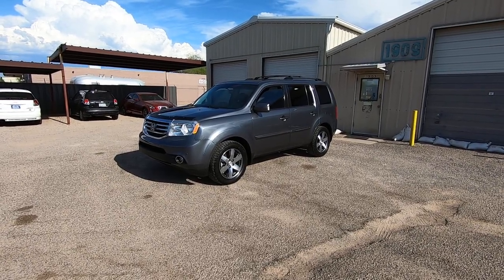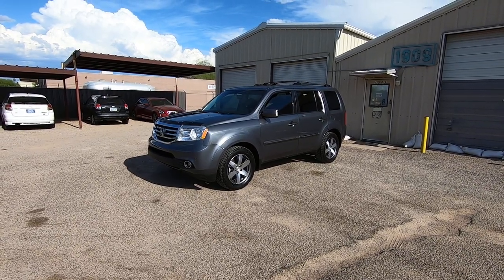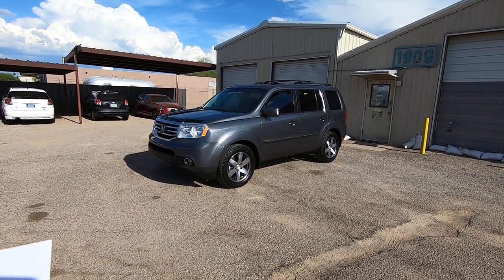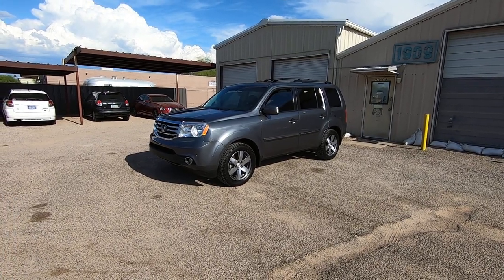It's got DVD, leather, rear air — nice rig. It has 135,111 miles. It was a new car dealer trade-in to the Big 2 Toyota Scion dealer of Chandler.